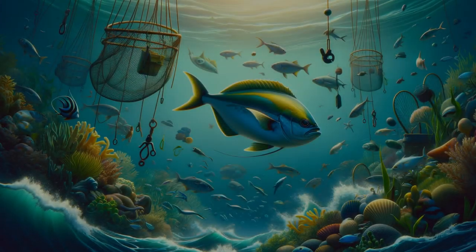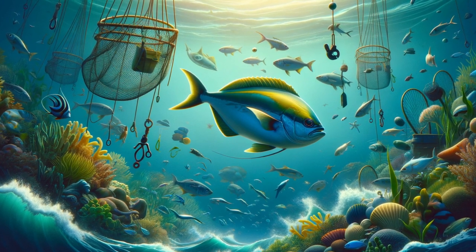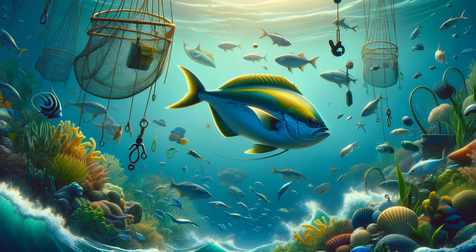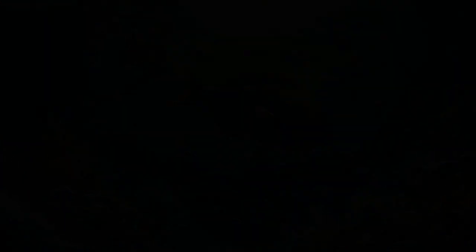Despite their popularity, butterfish face challenges such as overfishing and being caught as bycatch. Conservationists and fisheries are working together to ensure sustainable practices, preserving these species for future generations.